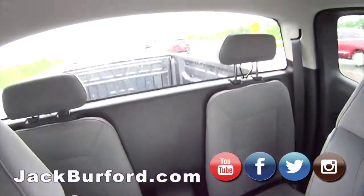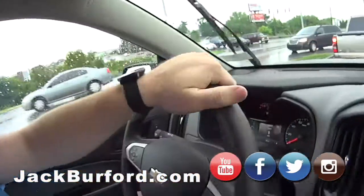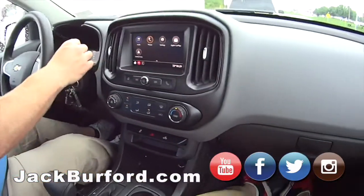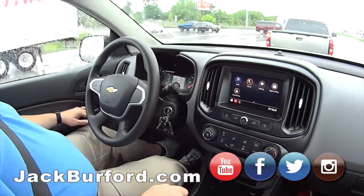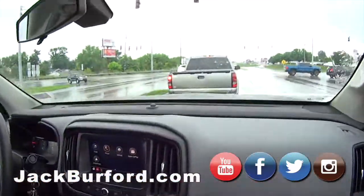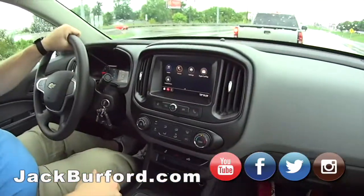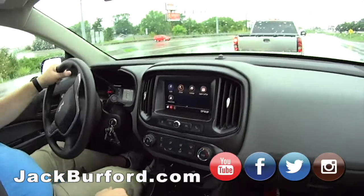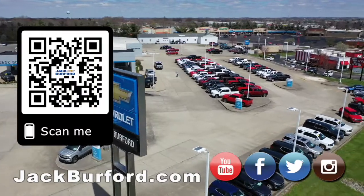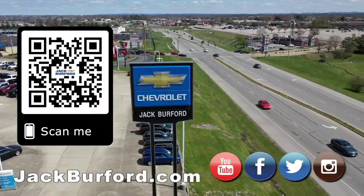People, come see this. Test drive it. JackBurford.com — that's right. All the social media: Facebook, Twitter, Instagram, and YouTube. It gives you everything you need and nothing you don't. There's another Silverado in front of us, from Jack Burford. We sell trucks — come see this Colorado. Why would you buy a vehicle anywhere else? Make sure to visit us at jackburford.com and subscribe to our YouTube channel.